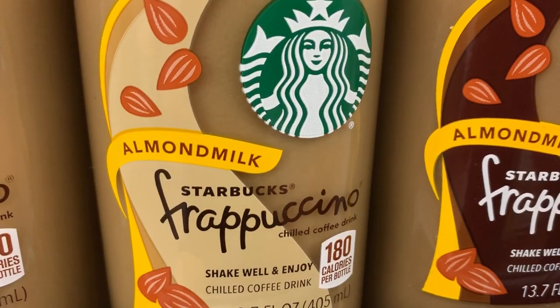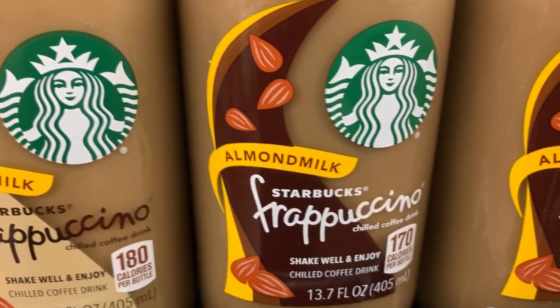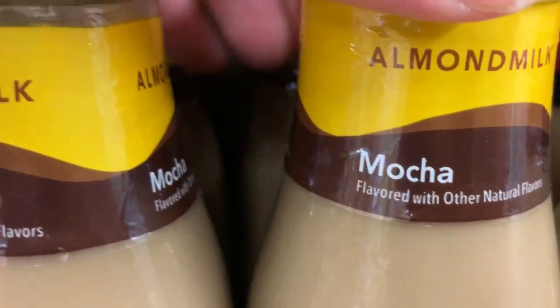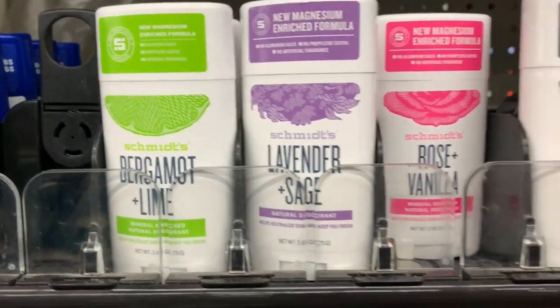Like this vegan frappuccino — that's right, we have the vegan frappuccino here by Starbucks. You have to look for the almond milk-based one. They do have a couple different flavors — it's $2.68. They have mocha and vanilla. I've never had it — let me know how it tastes.